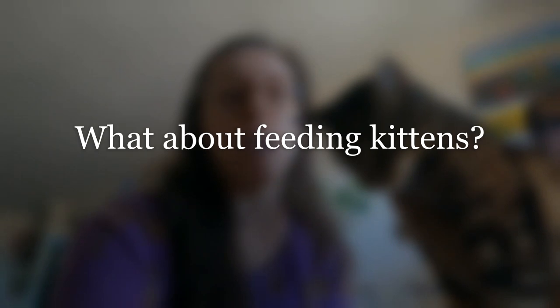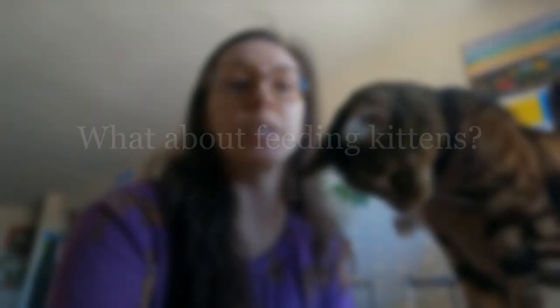Another common question: what about kittens? How often should I feed kittens? Kittens need to eat even more frequently and in even smaller meals. You should feed your kitten the amount of food recommended for their projected adult ideal weight. So even though your kitten may not weigh 10 pounds yet, if their projected adult weight is 10 pounds, you'll feed them as much as a 10-pound cat requires. Obviously don't feed all that food at once — even more frequent feeding times are appropriate for kittens.